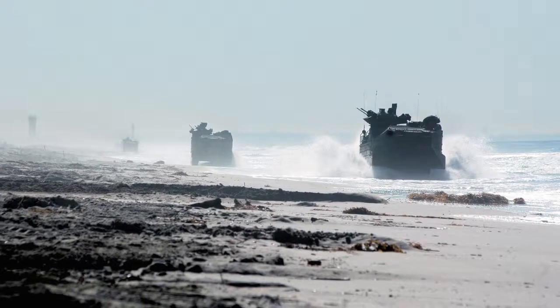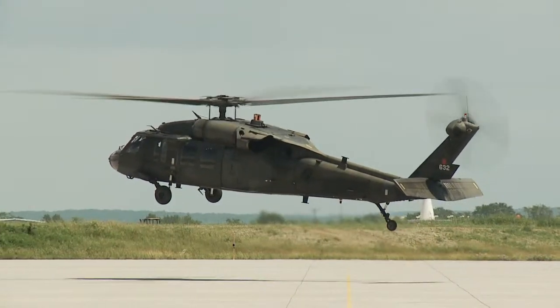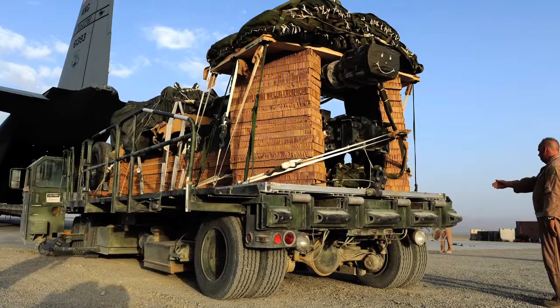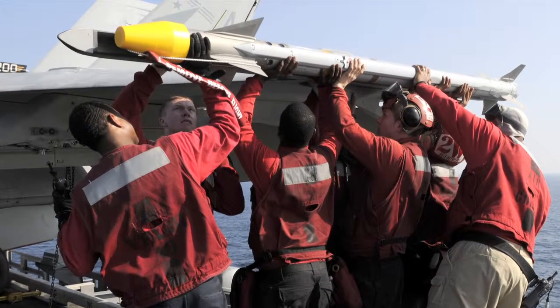It's often said that the US military is a well-oiled machine. Figuratively speaking, it's a great compliment. It speaks to our military's constant state of readiness to respond to any mission in the quick, efficient and effective manner that our country has come to expect.